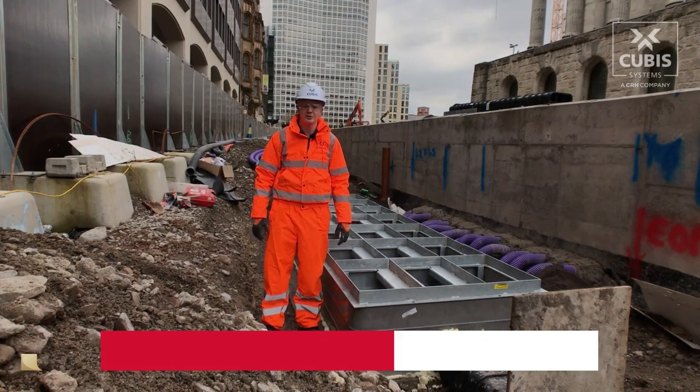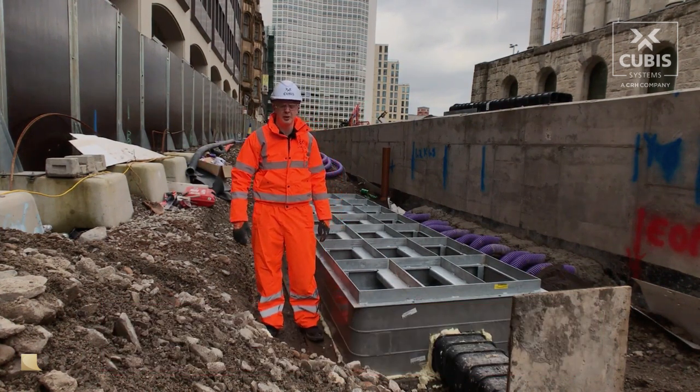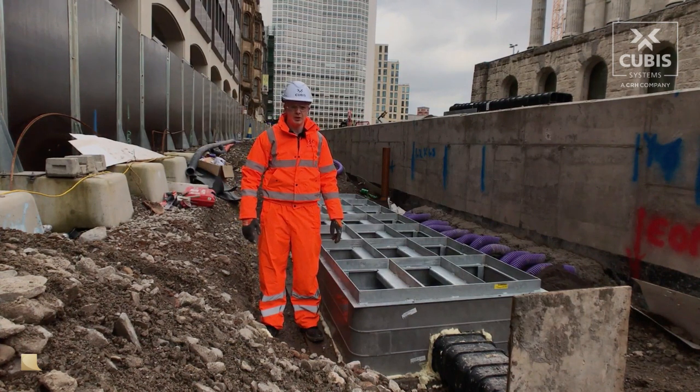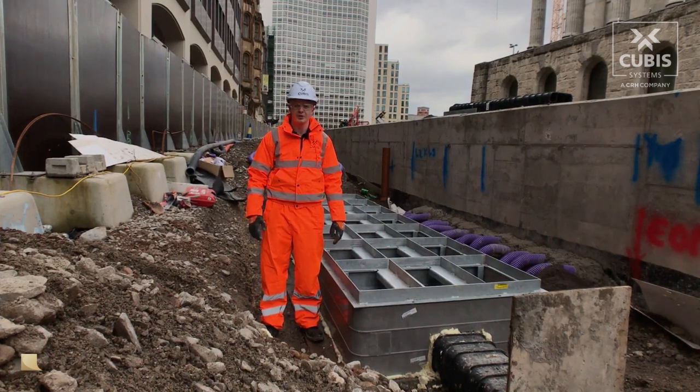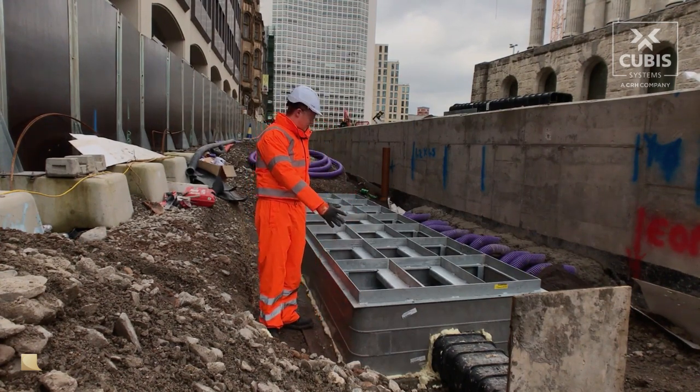Hi, I'm James Gallagher, Specification Engineer for Cubis. Today we're on site in Centenary Square in Birmingham City Centre, where we worked alongside Colas Rail as part of the Midland Metro Alliance. They've installed a number of Cubis products, including multi-duct and a wide range of Cubis chambers, frames, and covers.